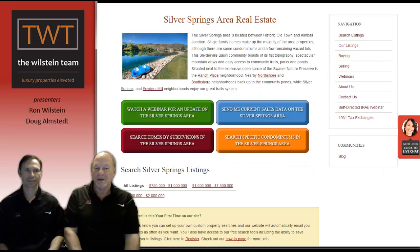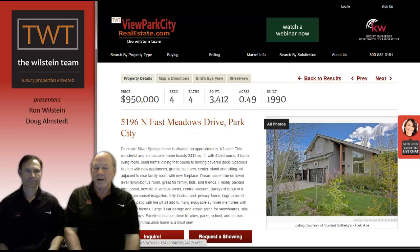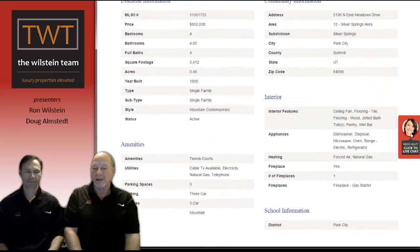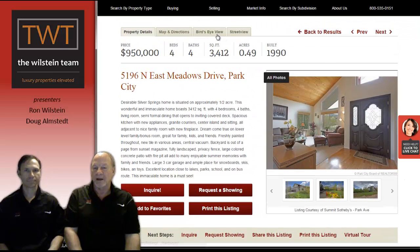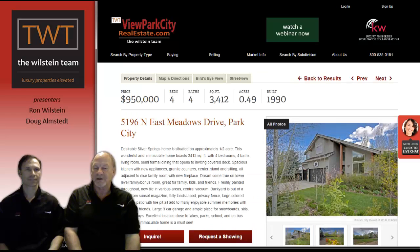On that Silver Springs area page, scrolling lower you'll see listed properties for sale, starting from the most expensive and working downward. Click on any one and it takes you to information on the property — price, bedrooms, bathrooms, pictures scrolling so you can see the inside and outside of the home. Go a little lower for more details, and you can ask for a showing or any questions you might have. Some people like the bird's eye view tab, which allows you to see exactly where it is in the neighborhood — you can move it around, zoom in, and rotate it.